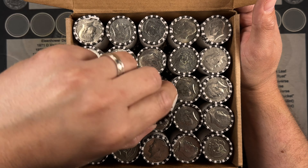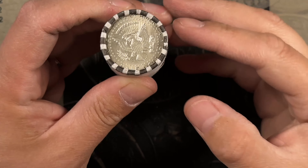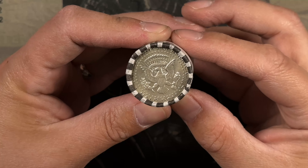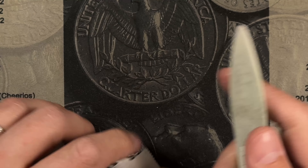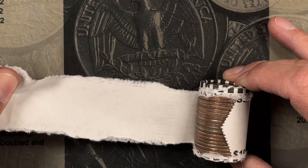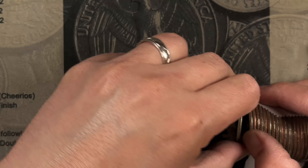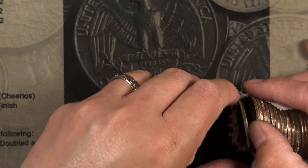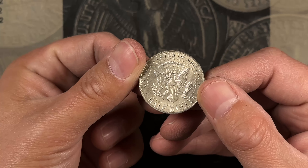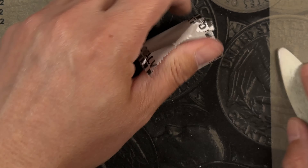Not seeing anything obvious. I'll bring you guys in if we get a find. Roll number seven of this box and we've got an ender — a 1967 40 percenter.